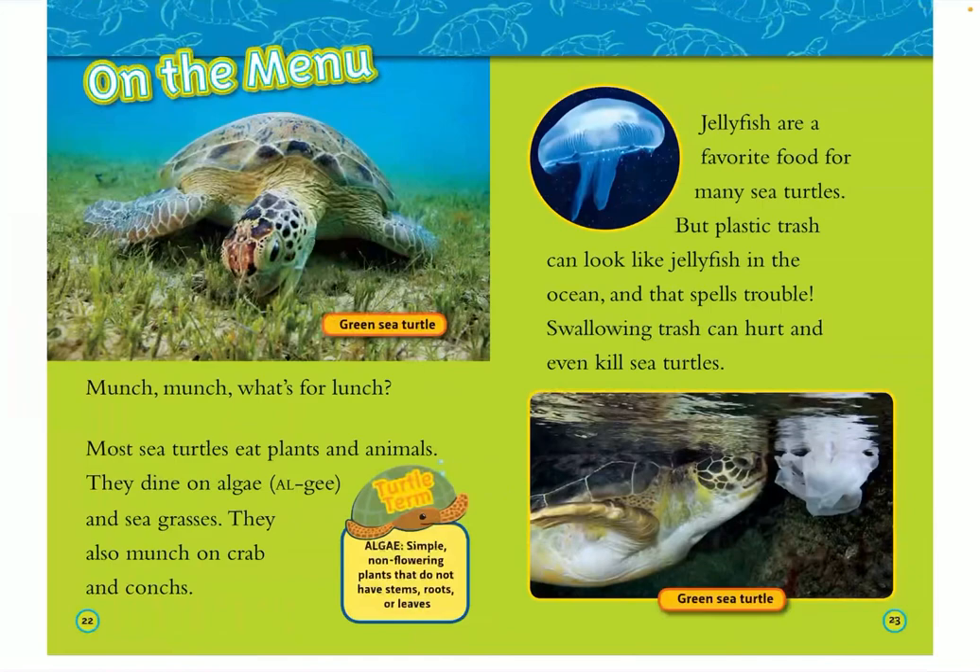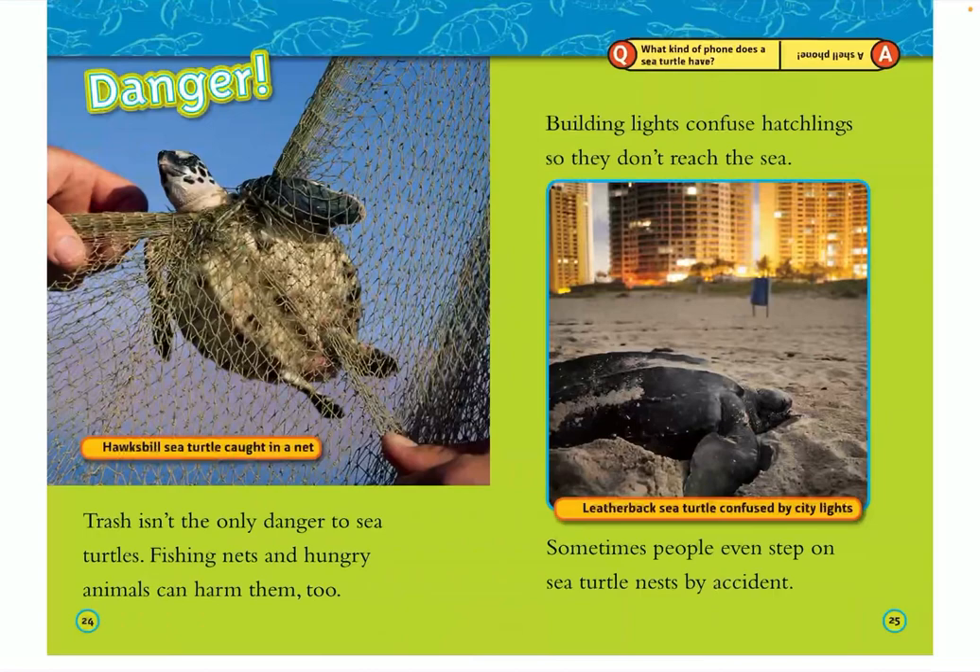On the menu — most sea turtles eat plants and animals. They dine on algae, a simple non-flowering plant that does not have stems, roots, or leaves, and other seagrasses. They also munch on crabs and conch. Jellyfish are a favorite food for many sea turtles, but plastic trash can look like jellyfish in the ocean, and that spells trouble. Swallowing trash can hurt and even kill sea turtles.